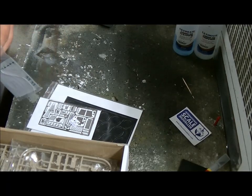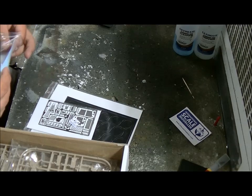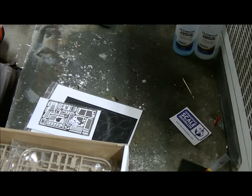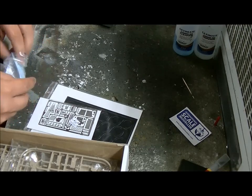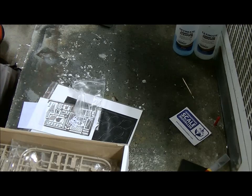Then we got the decal sheet - it's nice resealable bags, everybody should do it. But this one is too small for the sheet, and I can't get it out. I have to bend it to get it out, which is not very smart. But I will get it out because I want to see the quality of the decals Eduard made.